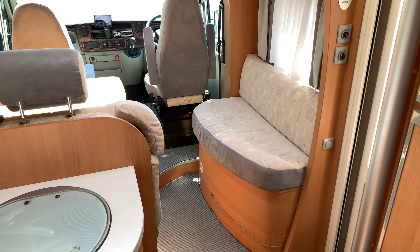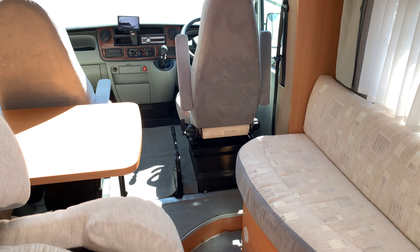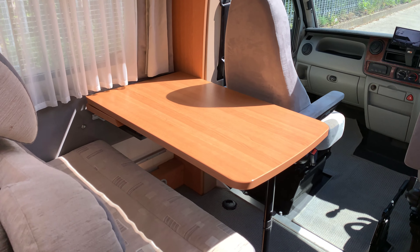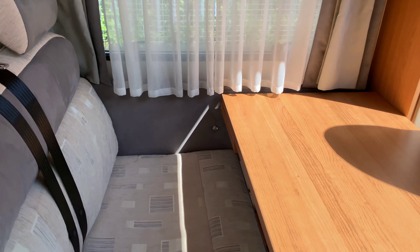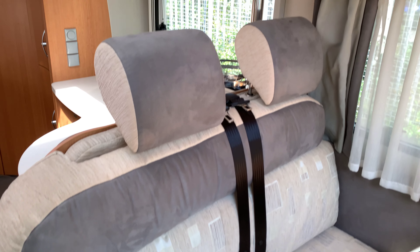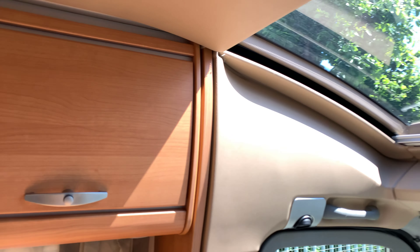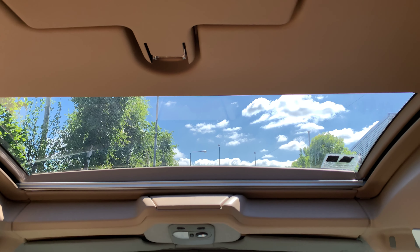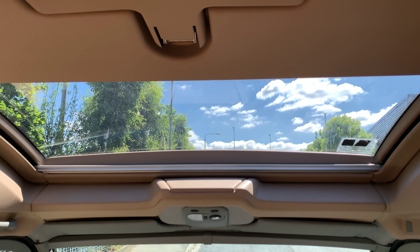In the front is a lounge with a double bench seat, plus the driver and passenger seats which swivel round to make it a larger lounge, and two forward-facing seats with seatbelts. So it does seat around six people in this lounge. There are storage cupboards above, and a really nice feature of the Naus Sun Ti is the big roof light above the cab — or sunroof, whichever you want to call it.